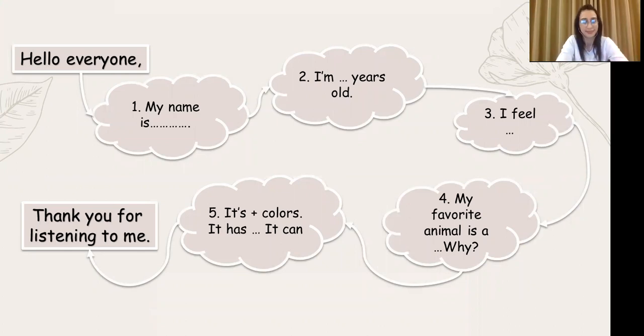Hello everyone. My name is Jess. I'm nine years old. I feel happy. My favorite animal is a rabbit. It's funny.